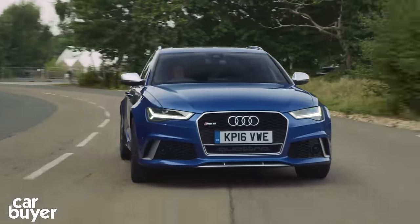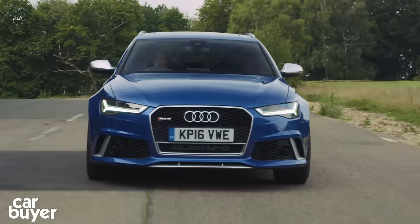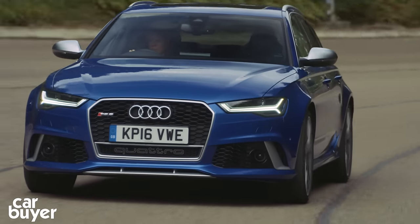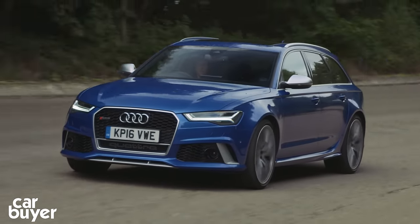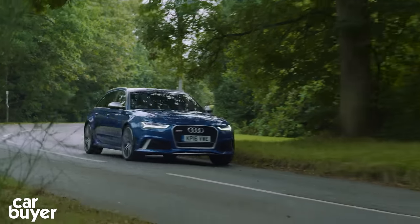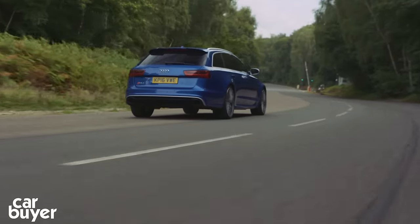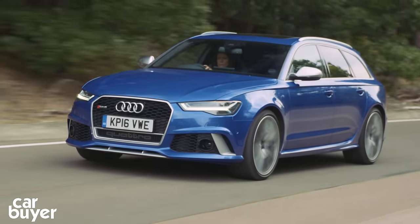Of course it goes without saying that fuel economy isn't one of its strong points. I've been averaging just below 20 miles to the gallon — quite a way below Audi's claimed figure of 29 miles to the gallon, although I have become quite fond of dynamic mode. On longer journeys my average has been far closer to the claimed figures, which is remarkable for a car with this performance. Emissions, though, are similarly eye-watering — be prepared for a hefty road tax bill and insurance that sits in the most expensive group there is.